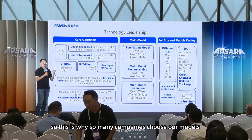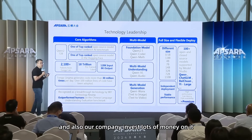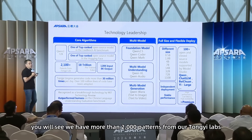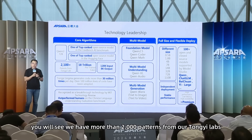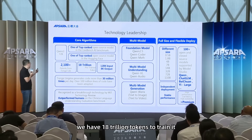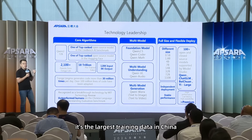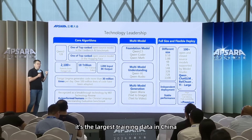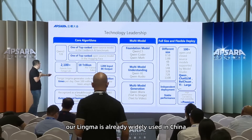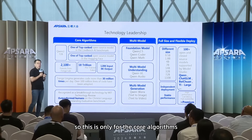This is why so many companies choose our models. Our company invests heavily — we have more than 2,000 patents from TongYi Labs. To train our latest model, we used 18 trillion tokens, which is the largest training dataset in China. Our Lin Ma model is already widely used in China.